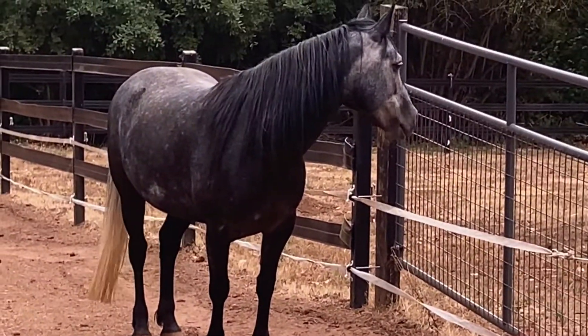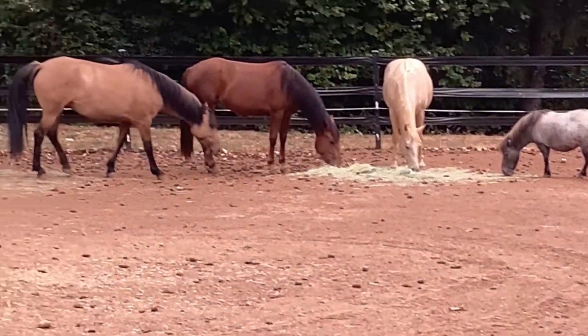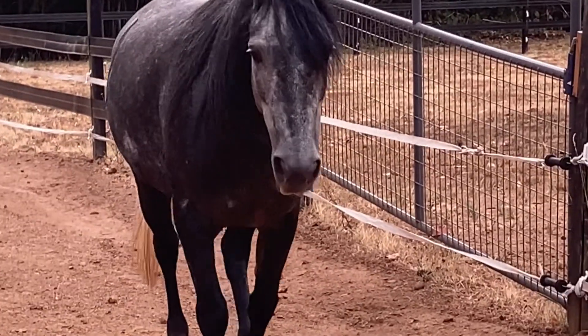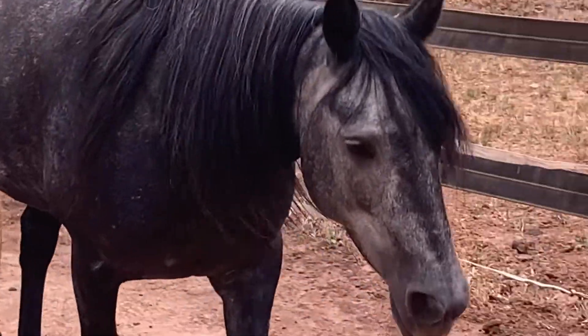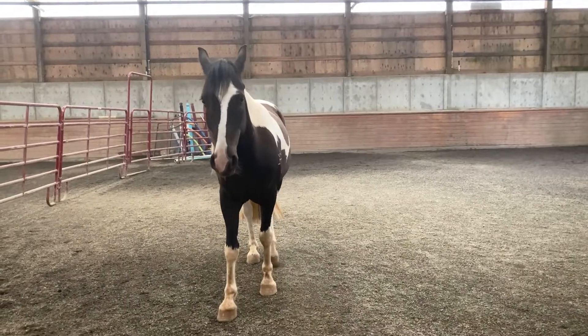Here are a couple of clips of the other horses — there's Little Black, Smarty, Kanika, Ellie, Amira, Fig, and Little Black again. She's adorable. Then they were all looking at something over there — don't know what.